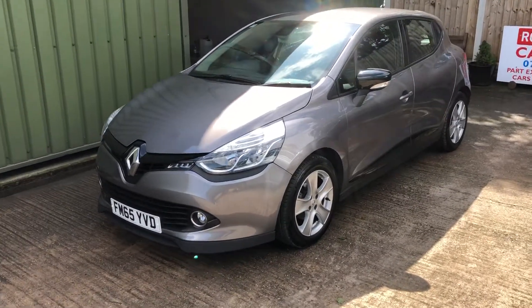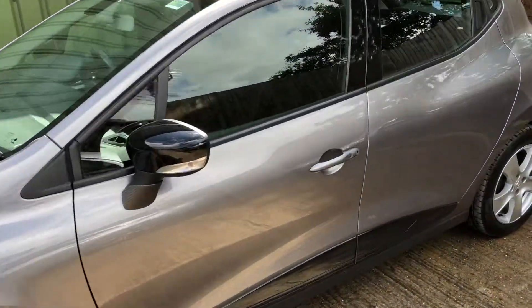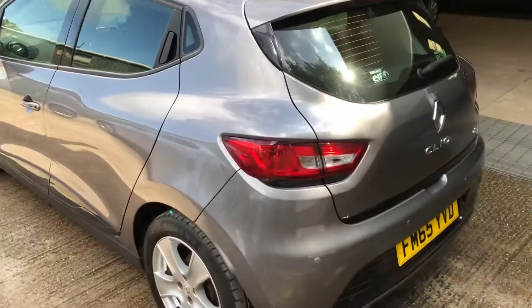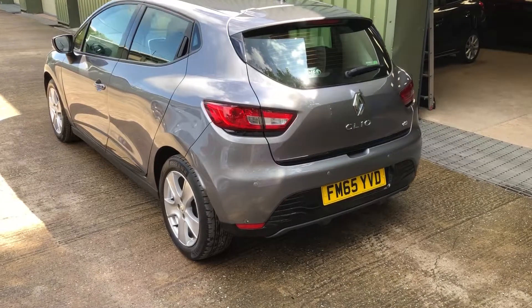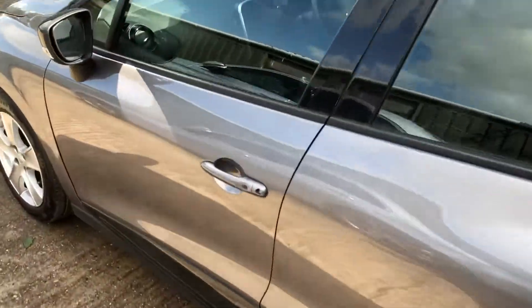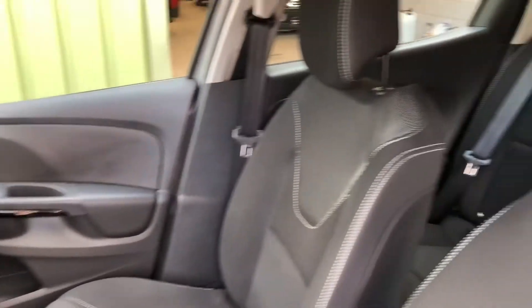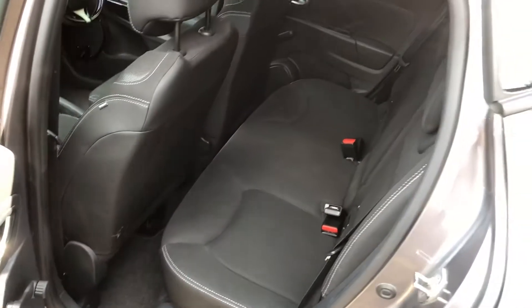Hello again, welcome to another video. Just like to have a look at this lovely Renault Clio 1.5 DCI Energy Dynamique Nav, finished in grey metallic with nice alloy wheels. Nice and clean car inside, not been knocked about. It's the five door version as well, so nice and practical.